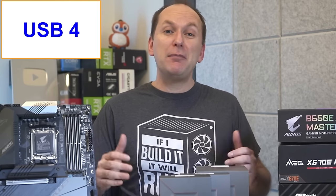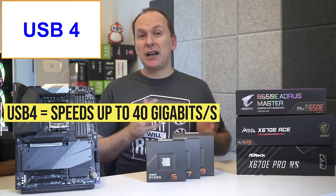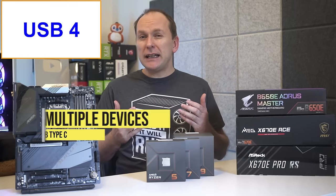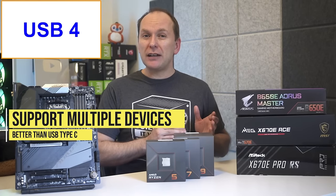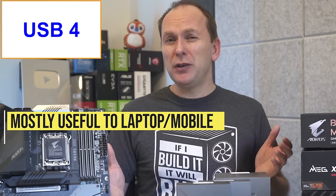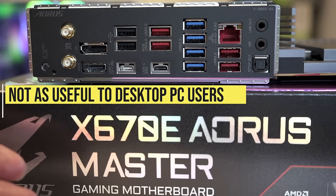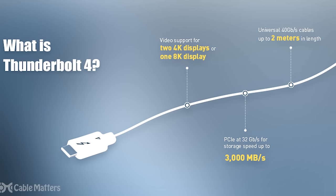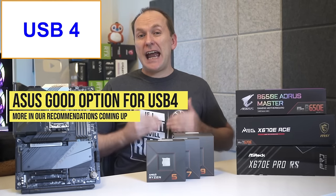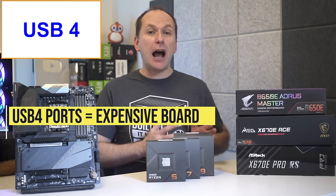One new AM5 motherboard feature is USB 4. USB 4 is an advancement on USB Type-C offering transfer speeds of up to 40 gigabits per second as well as power delivery, and it supports multiple devices over the same connector much better than USB Type-C. However, this feature is mostly of interest to laptop and mobile users — there's not a clear benefit to DIY PC builders who already have tons of connections, except for users heavily invested in a Thunderbolt 4 environment. ASUS currently offers the most USB 4 support, though on most of their boards it's just a header requiring an add-in card. To get actual USB 4 ports you'll need to spend quite a bit more on a higher-end motherboard.